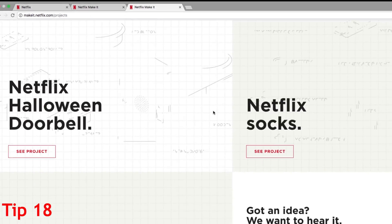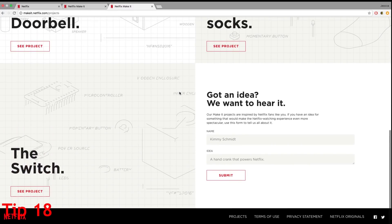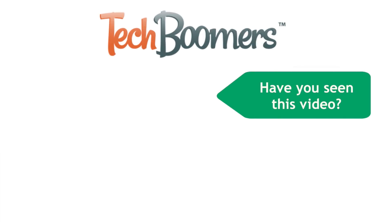Those are all the Netflix tips and tricks we have for you. Head over to our Netflix course for more tutorials on using Netflix. Check out techboomers.com for over 100 free courses on all of today's most popular websites and apps.